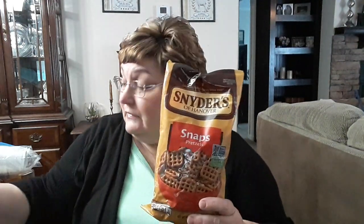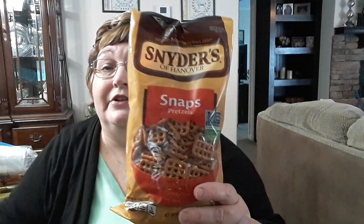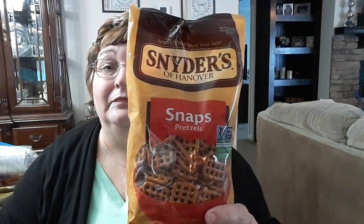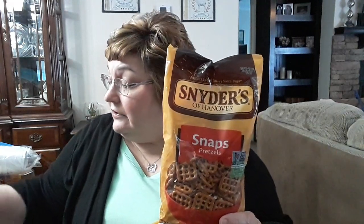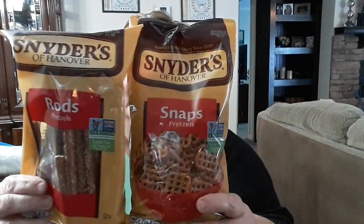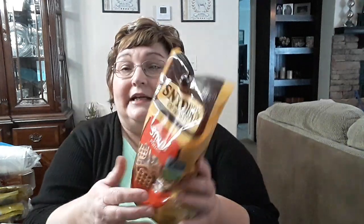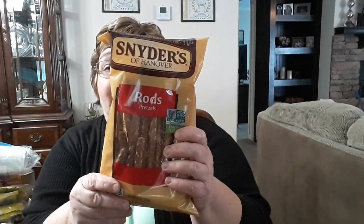These are so expensive at Walmart — over three dollars — but I got the Snyder's square pretzels. I also picked up the pretzel rods, so this makes a really good snack. The square pretzel bag is nine ounces and the pretzel rods are ten ounces, so I was glad to find those.